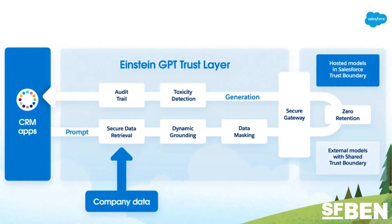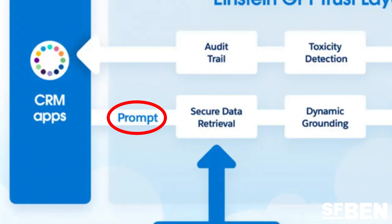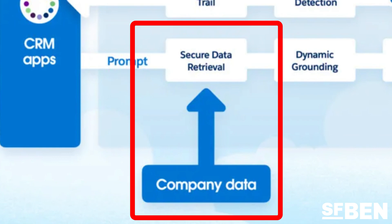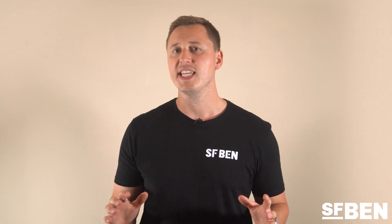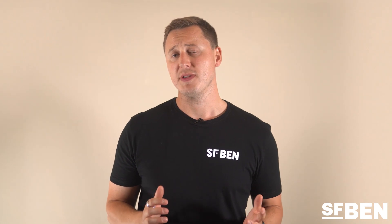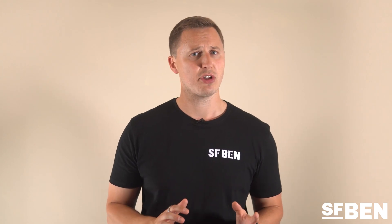This diagram shows how the Einstein GPT Trust Layer works. The process starts with a prompt initiated from a Salesforce product, which then securely merges in company data and uses data masking to hide any personal data from the prompt sent to the large language model. Salesforce ensures the LLM does not retain any of this prompt with its zero retention feature. Toxicity detection then ensures that the output does not contain any discriminatory phrases or words such as sexism or racism.